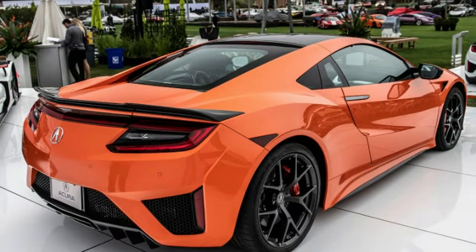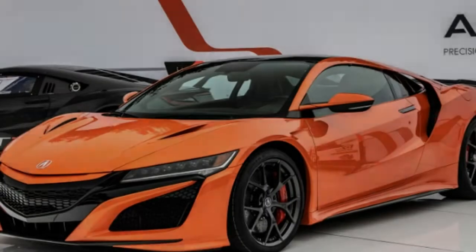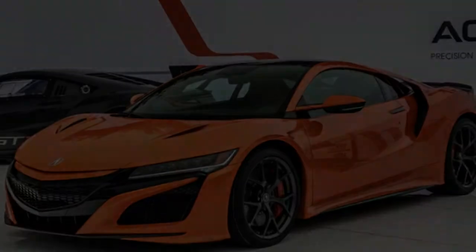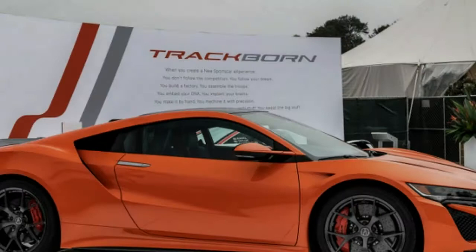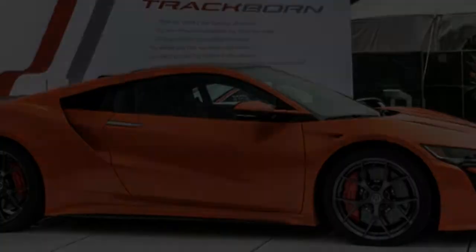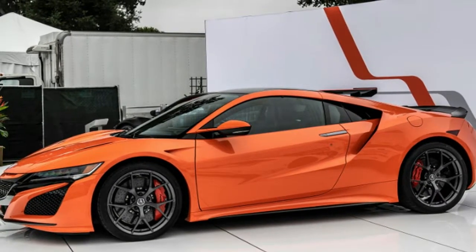After two model years and about 1,000 deliveries to the U.S., Acura has given the 2019 model a few enhancements and a small price bump. The car debuted at the Quail, a motorsport gathering, during the festivities surrounding Pebble Beach. While there are no major powertrain changes, some new color options and a few chassis refinements will be appreciated by NSX fans.